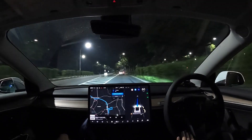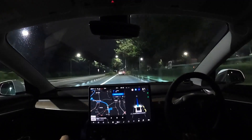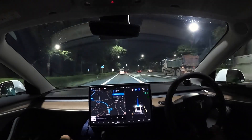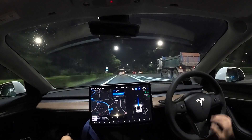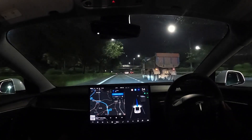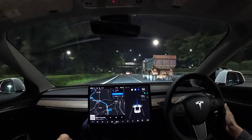In this case it's Navigate on Autopilot. What happens is from point A to point B, the vehicle will merge onto the highway and then it will exit the highway by itself. It will make the lane decisions, and so on and so forth.